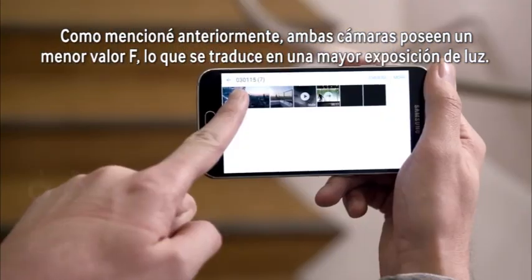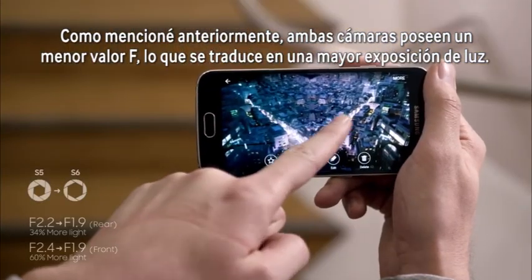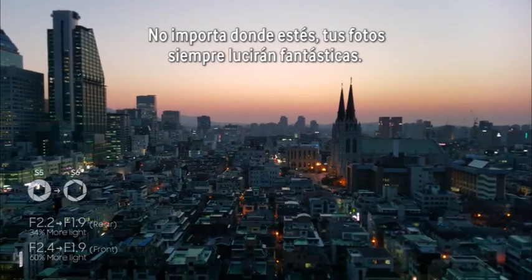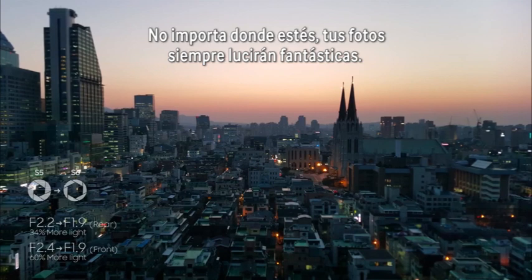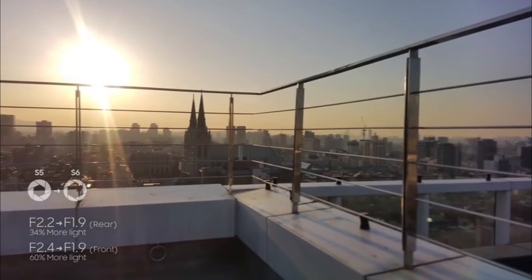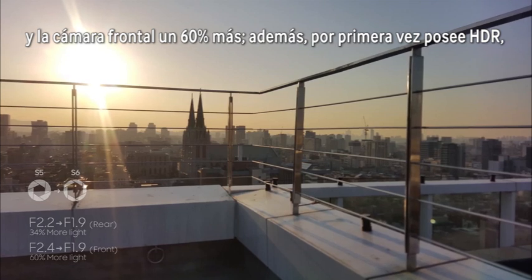Both cameras on the S6 have a lower f-stop, meaning greater light exposure. No matter where you are, your pictures are going to look fantastic. The rear cam allows for 34% greater light, and the front cam has 60% more light.